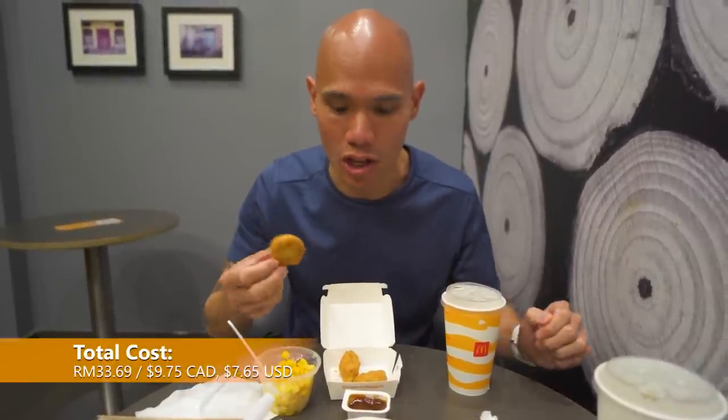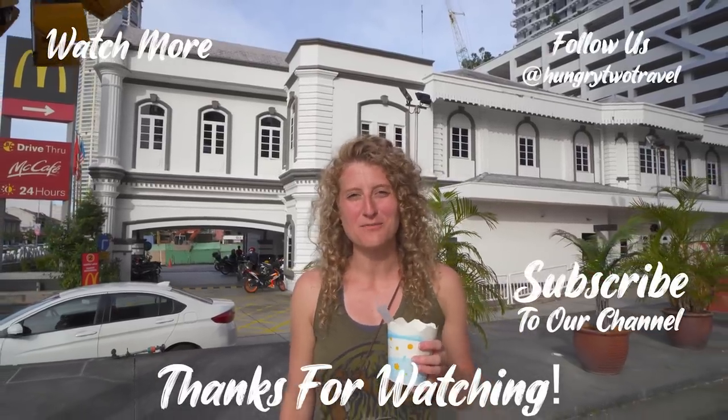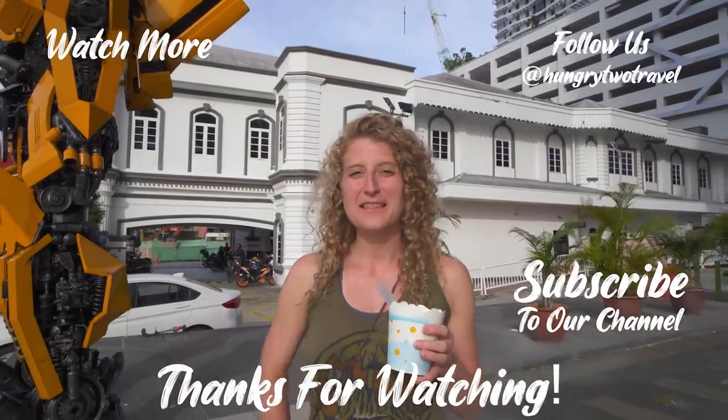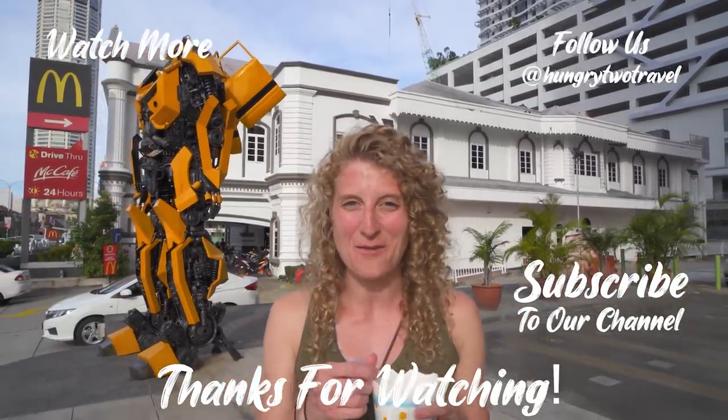Always so good — gotta have it with the barbecue sauce too, it's always a good combo. This McNugget meal is actually only seven ringgit here in Malaysia, which is only about two dollars Canadian — so it's a pretty good deal for four nuggets, your cup of corn, and a drink as well. We hope you've enjoyed us showing you what a McDonald's in Malaysia is like. If you did, give the video a like, hit the bell to get notified when we post a new video, and make sure you subscribe to our channel to see more fun videos like this one. We're Hungry to Travel, and we'll see you next meal!